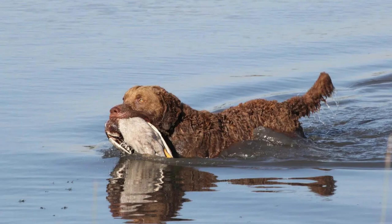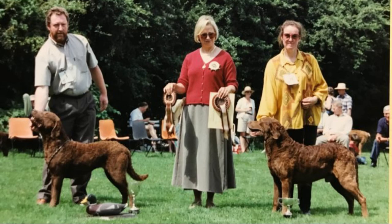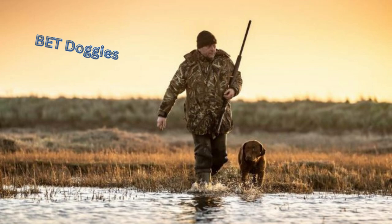Chesapeake Bay Retriever is a brown coat dog — a powerful water hunting dog that was also used as a show dog. Very friendly with family but not with strangers.